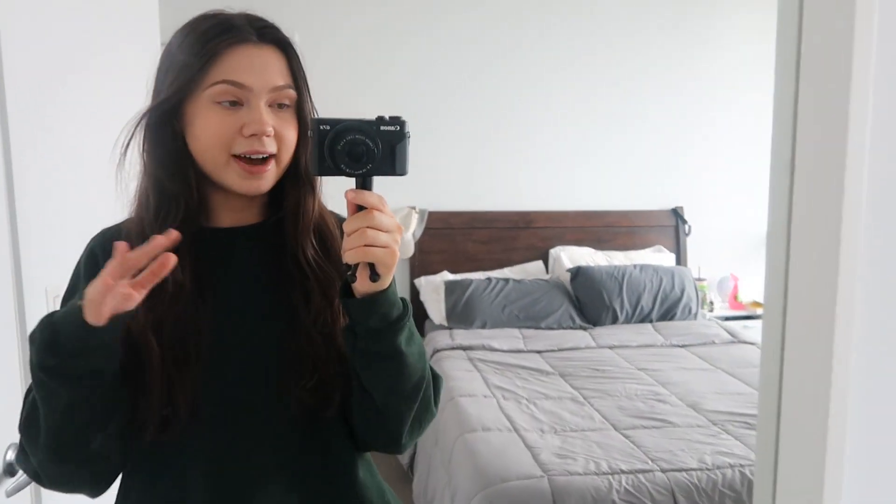I'm about to head out right now. I have a dentist appointment at two o'clock, which I'm not thrilled about. I really don't like going to the dentist, but I need to go. Let's cross our fingers that I do not have any cavities, because that would really put a damper on my day.